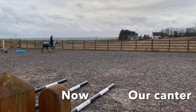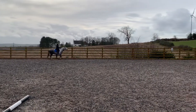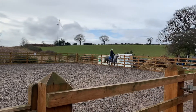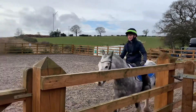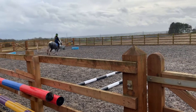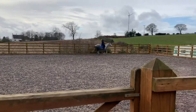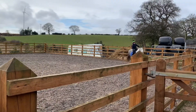Look at her go — a lot of work has been put into this. Before, we couldn't even put in two strides of canter, and now we're cantering a lap and a half. Just look at that transition into canter — before we were just bunny hopping and bucking.